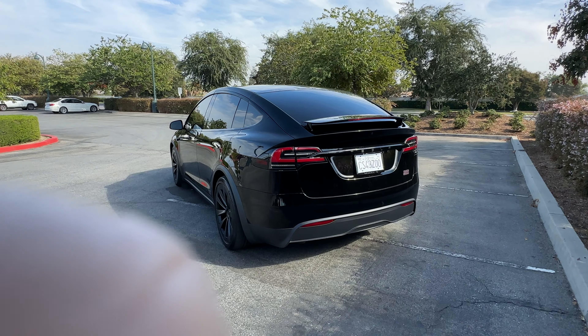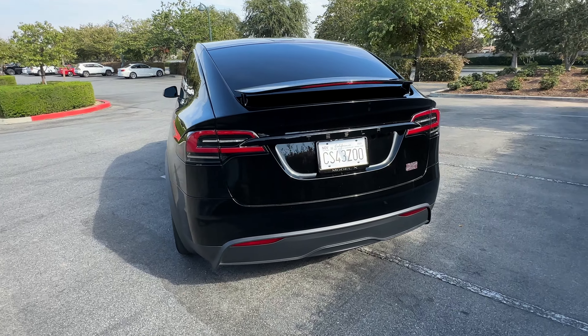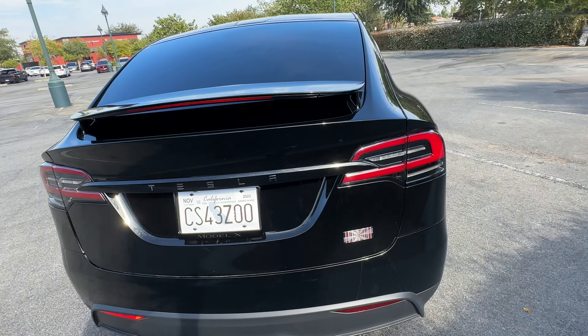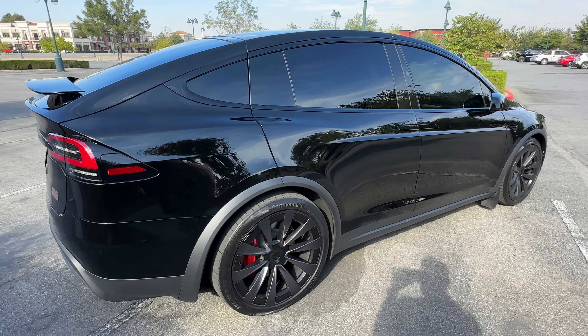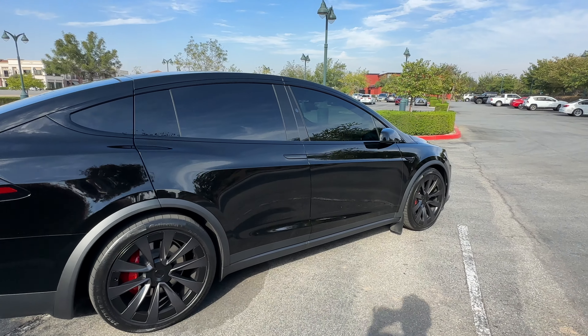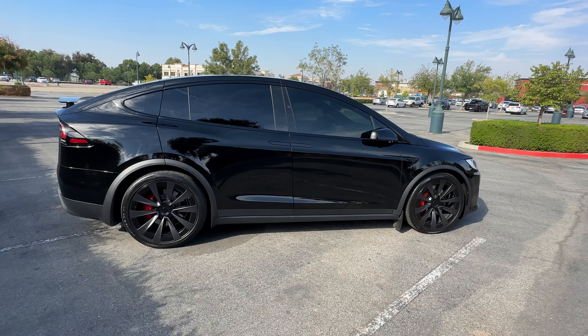Hey everyone, hope everybody has been well. Time for an update. I haven't posted a video in a few days, so I figured I'd go ahead and post one. I now have 3,500 miles on this car — that's a 2023 Tesla Model X Plaid that I traded in my 2021 refreshed Model S for.